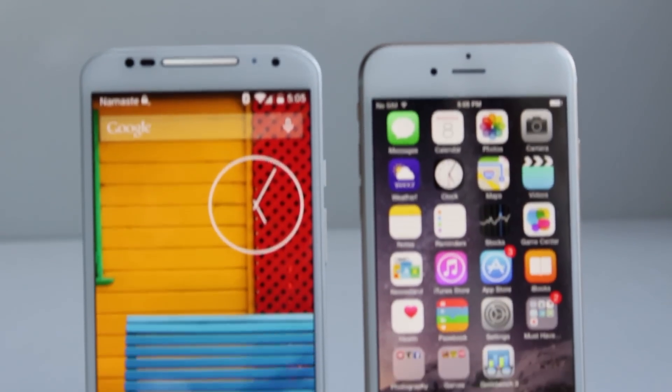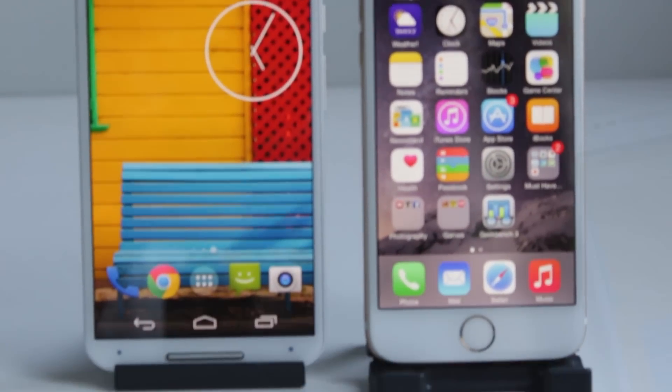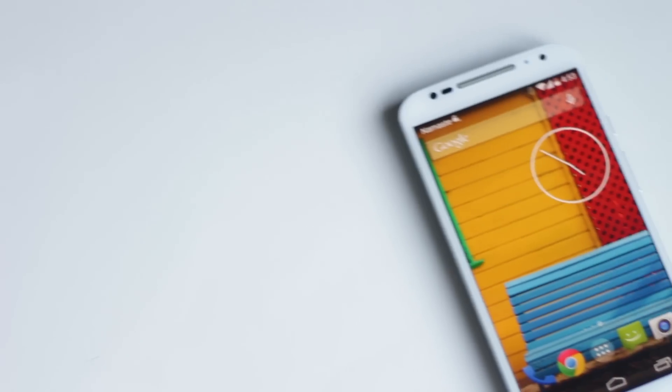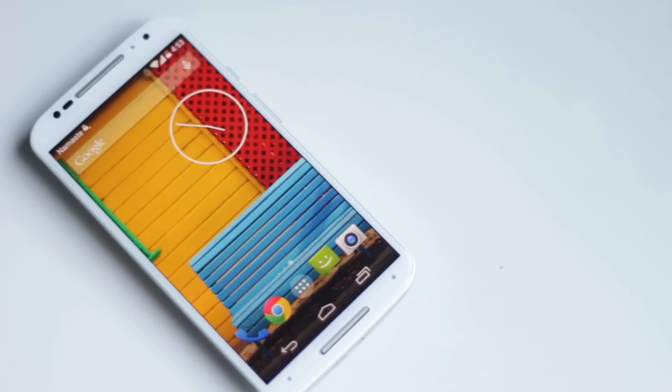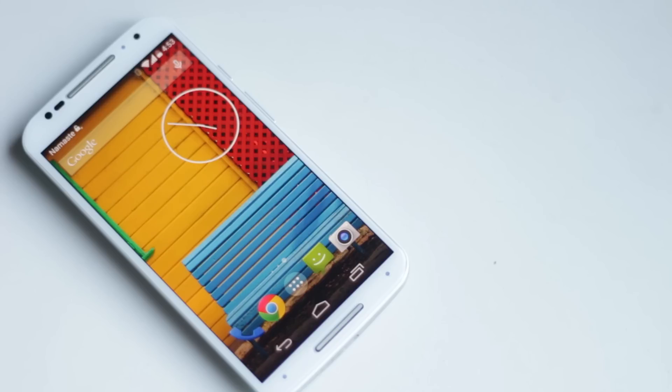Moto X is one of the fastest Android smartphones, while iPhone is the best phone ever made by Apple. In my opinion, there are a lot of reasons why Moto X is better than iPhone 6, and in this video I'm gonna show you the top 10 reasons.